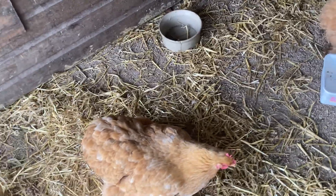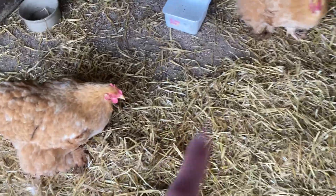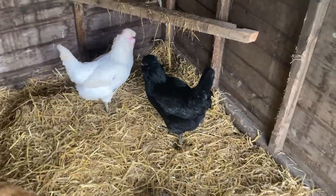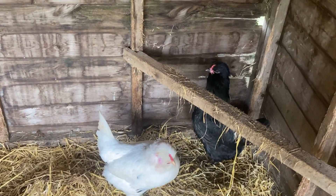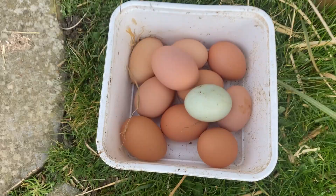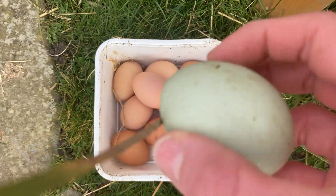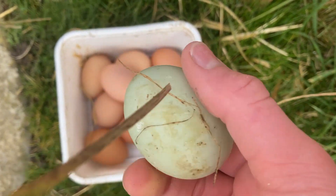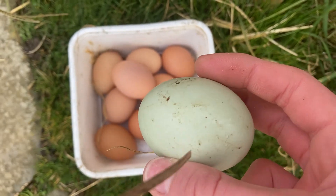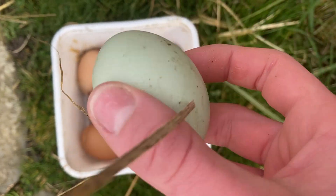They're actually pretty heavy. None of these two girls are laying - only one of those two, and we don't know who. But these two lay blue eggs, so we got a blue egg today. I'll show you it in a minute. This one here has been laid by either Sooty or Snow - one of our blue araucanas. And it's just laid today.